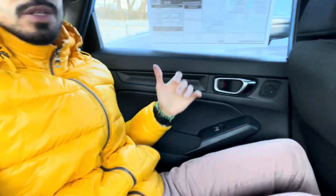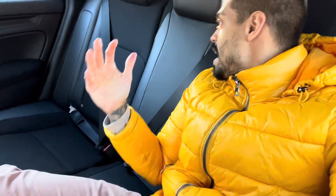Back seat review — guys, I'm 5'9" and I'm sitting straight back with the front seat all the way back. Look at how much legroom I have. If I'm riding by myself in the back, I am so comfortable. It is absolutely comfortable in this back seat and I absolutely love it.